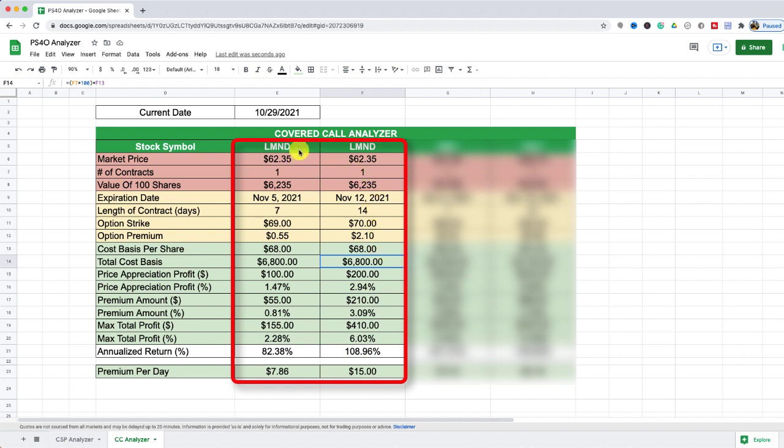With my cost basis at $68, I now have a better way to compare the two options. In the first column I'm selling the covered call one week out with a $69 strike price, but it only pays 0.81% in premium for that one week. In the second column, the same stock but two weeks out — a November 12th expiration — with one dollar more in the strike price at $70, capturing more price appreciation if exercised, and paying $2.10 per share in premium.